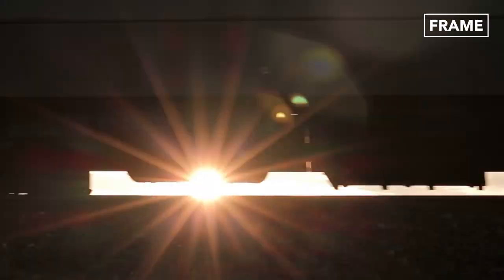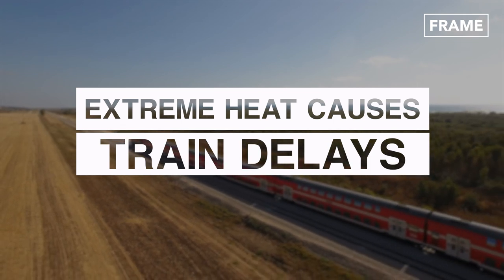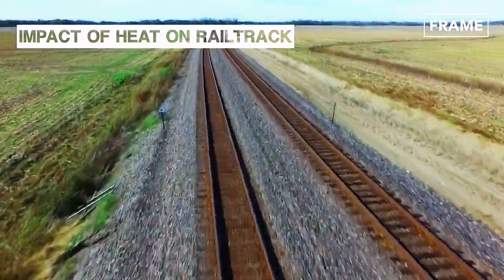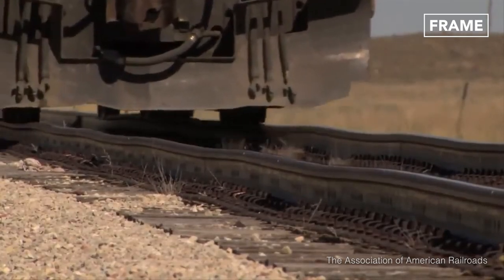Railway tracks buckling under the heat of the sun is a centuries-old problem that causes thousands of railway journey delays each year. Steel rail tracks usually expand in hot weather, sometimes causing the tracks to curve slightly or buckle together, with potentially catastrophic consequences.